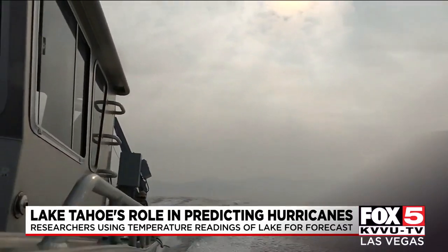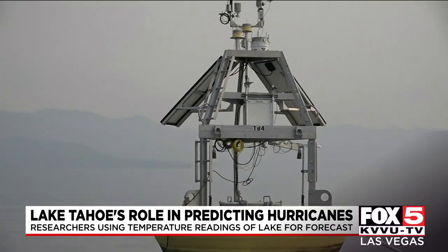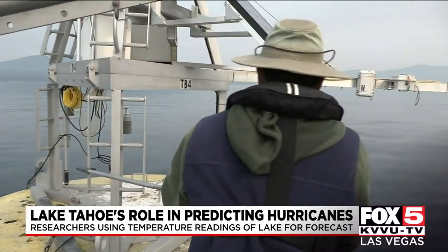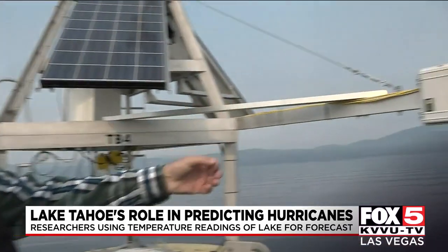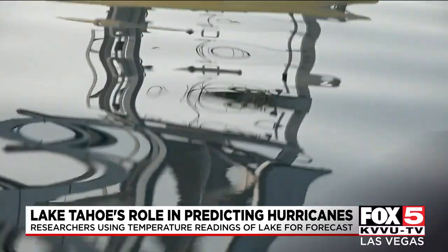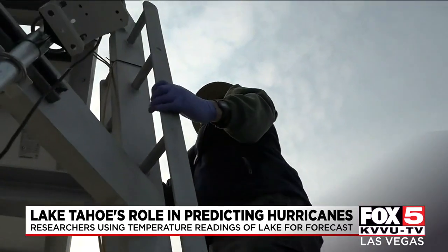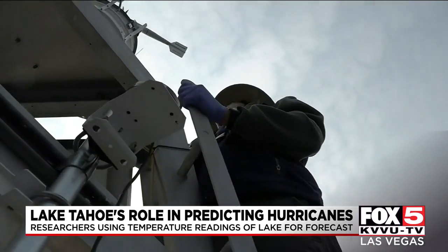Researchers at UC Davis make this trek four times a year to check on the buoys out in Lake Tahoe. They measure the surface temperature of the lake at the radiometers, and it plays an important role for NASA. We take our measurements and we compare them to these various satellite sensors. If those readings are correct in Tahoe, then it serves as a reference point to other buoys in the ocean and lets scientists know that their satellites are accurate.